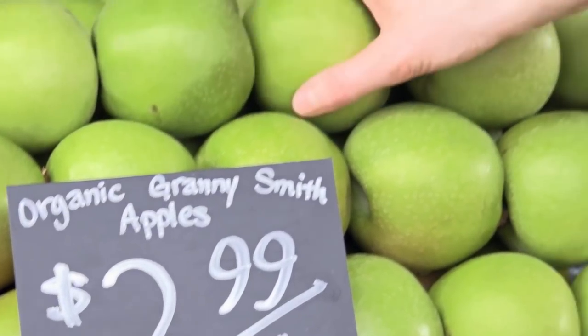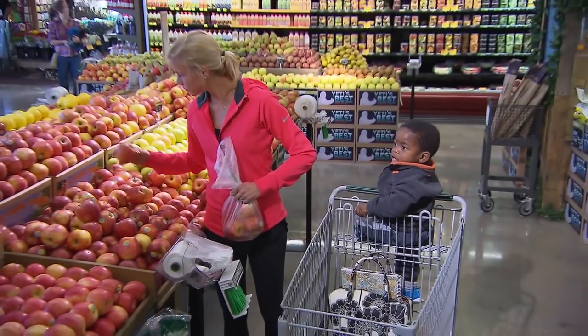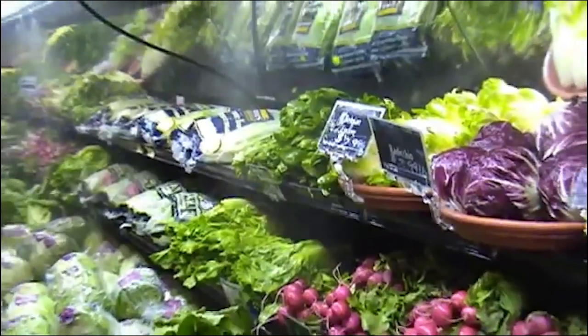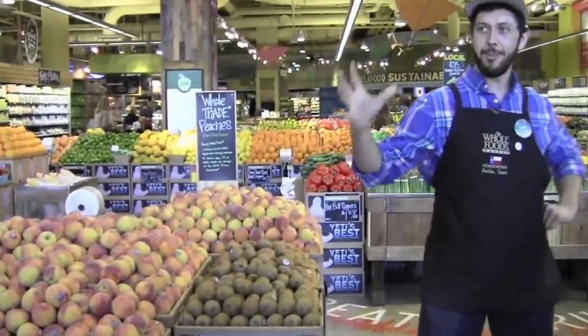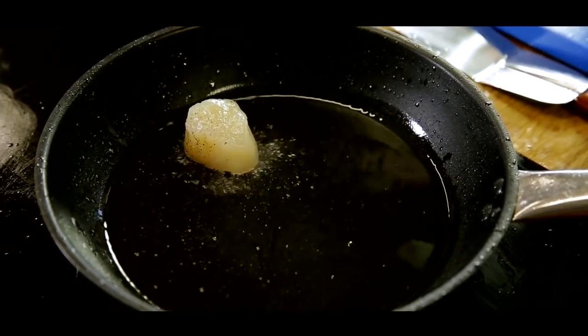Grocery stores use this same trick when it comes to produce. While the first benefit of spraying the produce with water periodically is that it keeps it looking fresh and inviting, the second, more important benefit is that the wetter the fruits and vegetables are, the more they cost the consumer. According to Taste of Home, this scam can raise the price of per-pound produce by up to 25 percent. The same thing is often done to scallops.